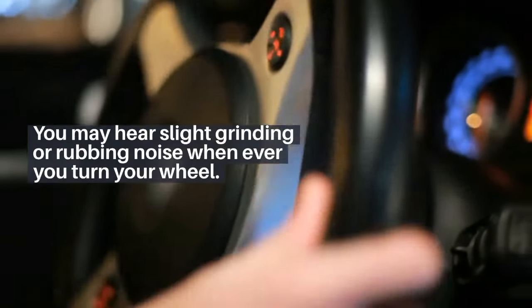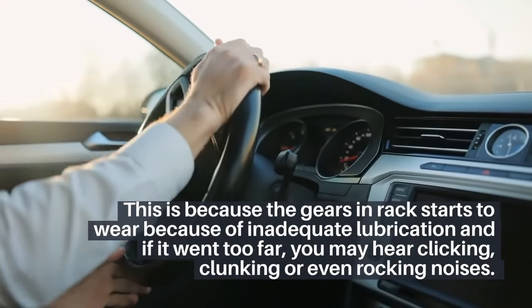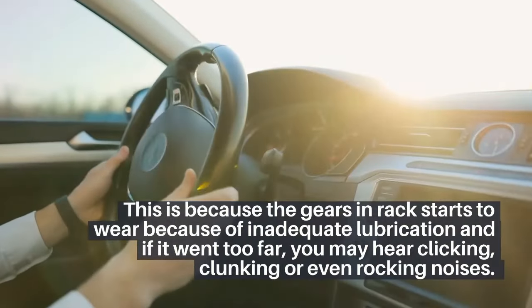2. You may hear a slight grinding or rubbing noise whenever you turn your wheel. This is because the gears in the rack start to wear because of inadequate lubrication. If it went too far, you may hear clicking, clunking, or even rocking noises.